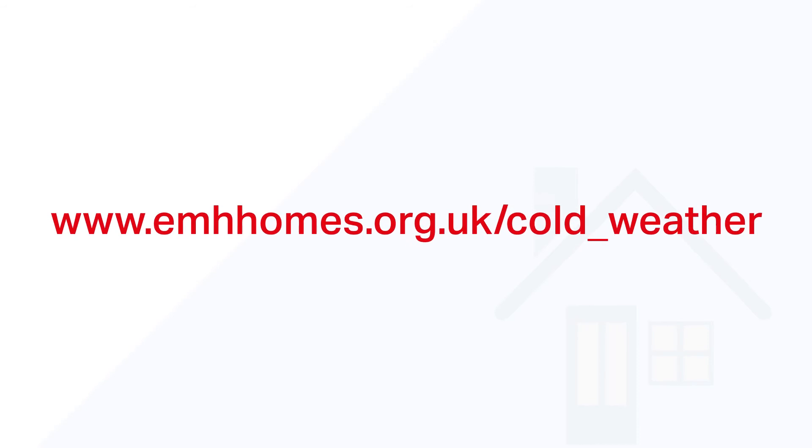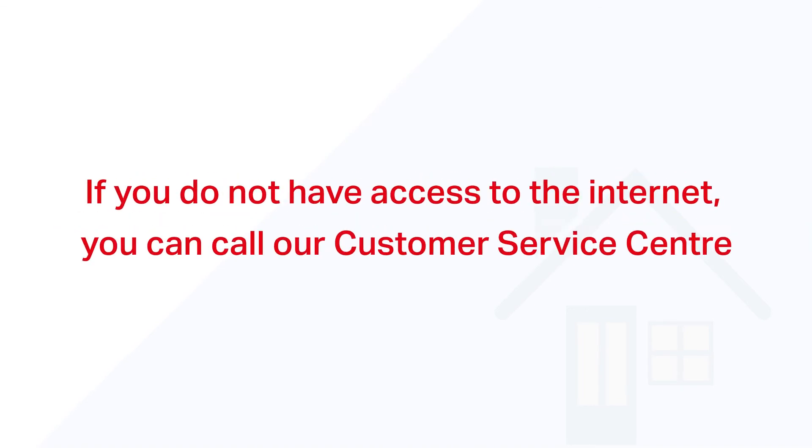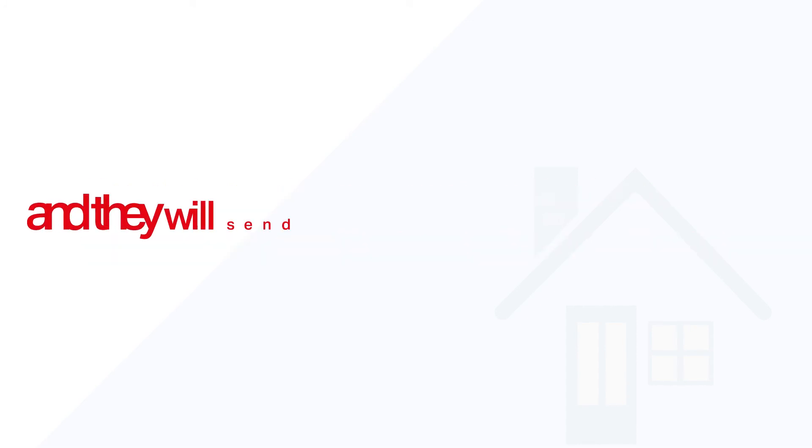For more information about damp and black mold, please visit our website at www.emhhomes.org.uk/cold_weather. If you do not have access to the internet, please call our customer service center and they will send you a copy.